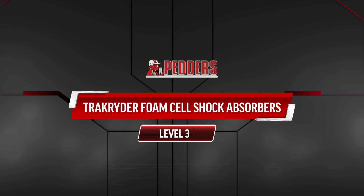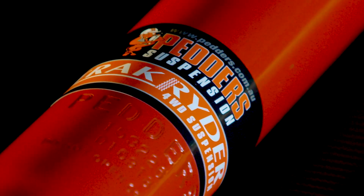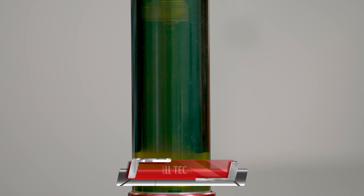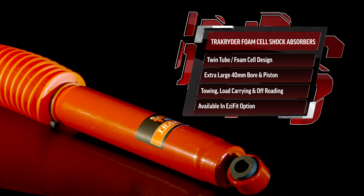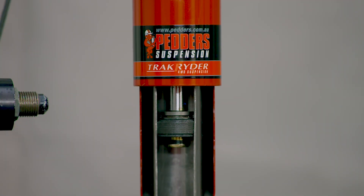The next step is Pedda's Track Rider foam cell shock absorbers. This is the heavy duty, high performance solution for dual cabs that operate in tough conditions or frequently move heavy loads. Pedda's scientifically formulated foam cell technology eliminates shock fade in rugged conditions, meaning you can drive harder for longer. Featuring twin tube foam cell design and an extra large 40 millimetre bore and piston, Pedda's Track Rider foam cell shocks are perfect for a range of driving needs, and they're also available in an easy fit option. Trust Pedda's to recommend the right shock for your driving needs.